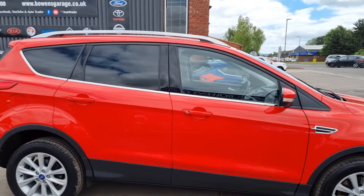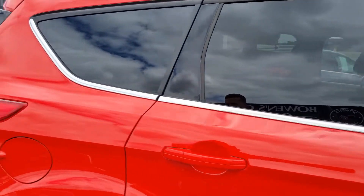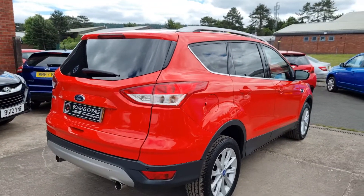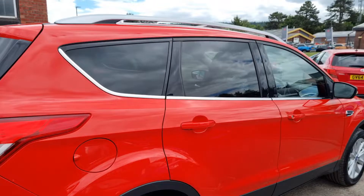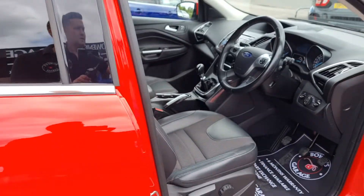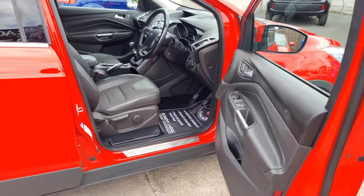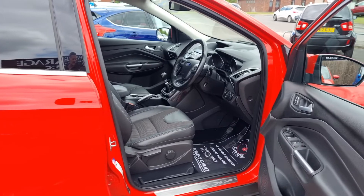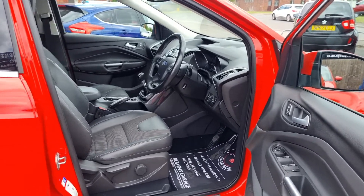And because it is only two-wheel drive, it means that the tax is only £135 a year, so cheap to run for an SUV like this. You've got these semi-tinted rear windows in Titanium spec, so loaded with goodies. It also comes with the added options of the convenience pack and the appearance pack, which I'll talk you through shortly.